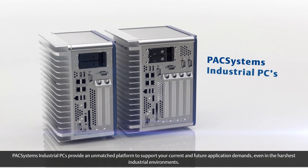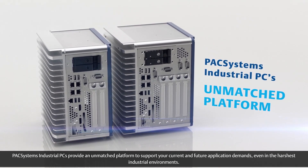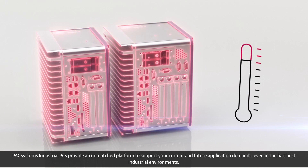Pack Systems Industrial PCs provide an unmatched platform to support your current and future application demands, even in the harshest industrial environments.